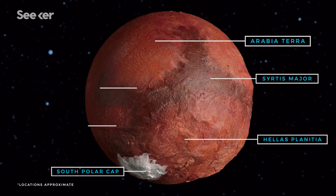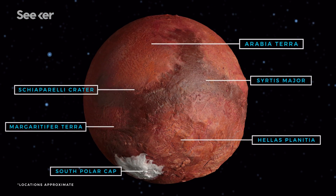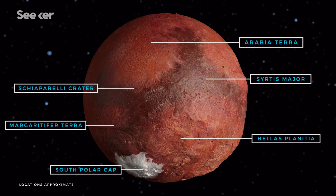Scientists have treated Mars just like Earth, naming craters, basins, outcrops, and terrains with GPS coordinates for scientific missions.